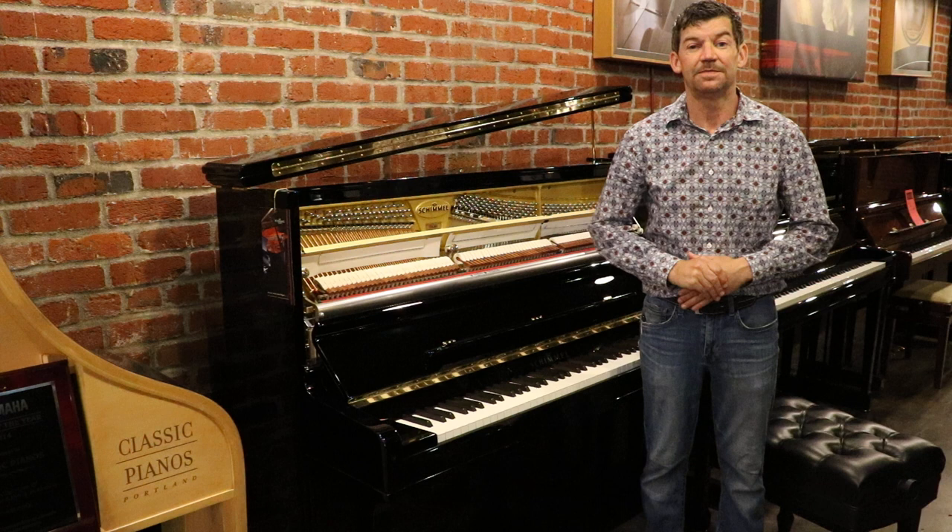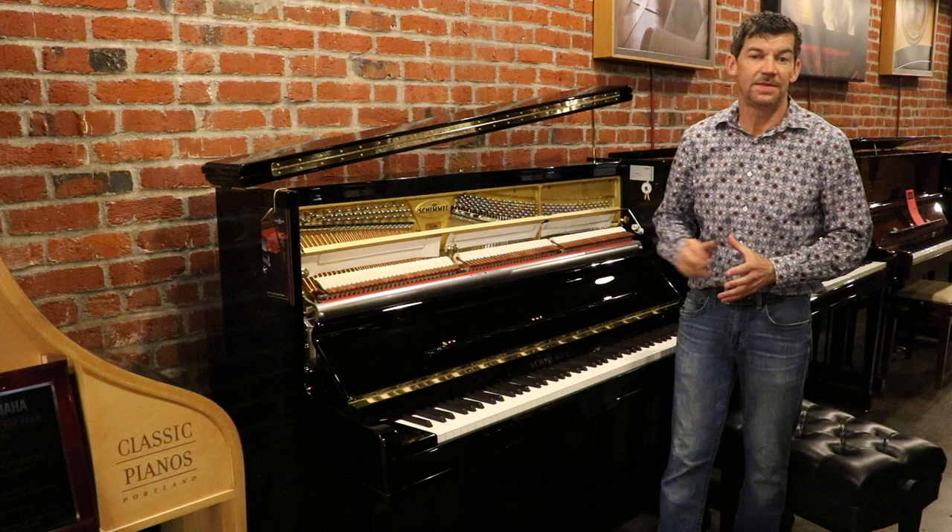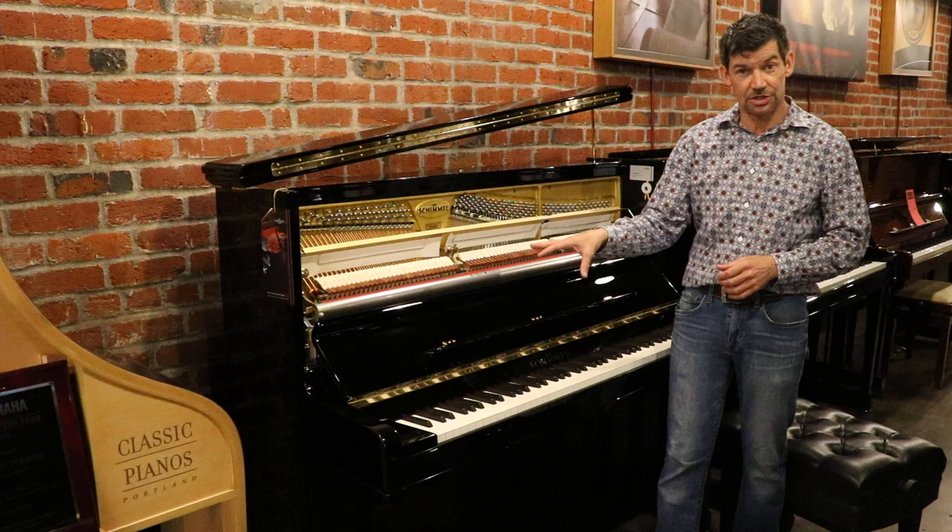Hello and welcome to the Classic Piano Portland YouTube channel. Today we're in the European Gallery in the Schimmel piano section. I am very delighted to talk about a lovely premium instrument that is the very top of the Schimmel upright studio line.